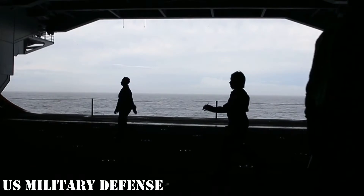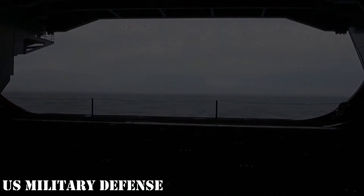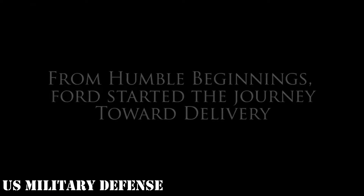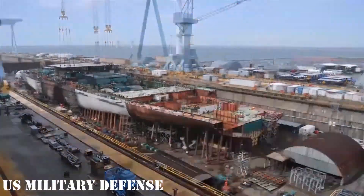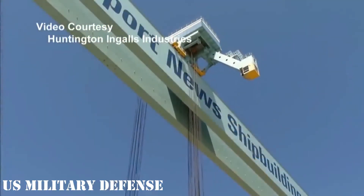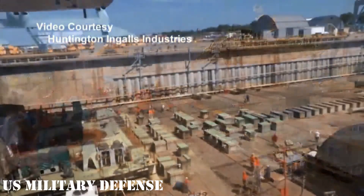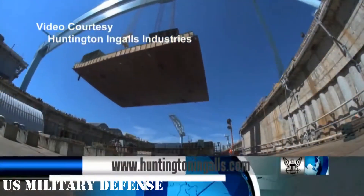Huntington Ingalls Newport News shipbuilding has completed 50% of the structural work on the future USS John F. Kennedy, CVN-79, which is the second Ford-class aircraft carrier. If everything goes well, the massive 100,000-ton ship will be launched in 2020. 'We are 50% structurally complete; if you look in the dry dock you can make out kind of a whole bottom key area of ship. It's looking like a ship now,' Mike Petters, president and CEO of Huntington Ingalls Industries, told investors. 'We will start building the skyline here before too long.'